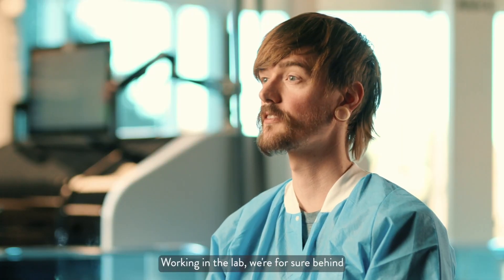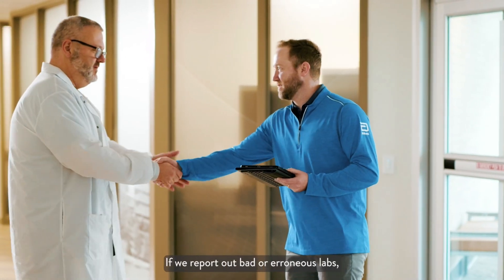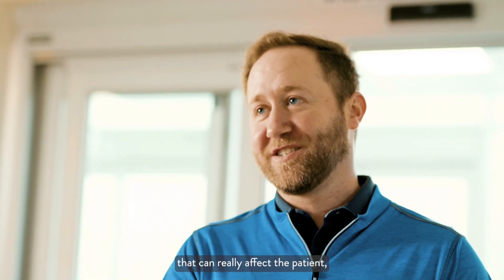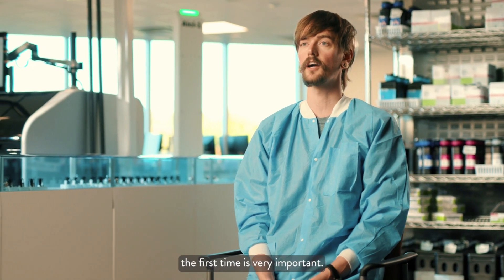Working in the lab, we're for sure behind the scenes, but our job is just as important. If we report out bad or erroneous results, that can really affect the patient — so making sure that we do everything right the first time is very important.